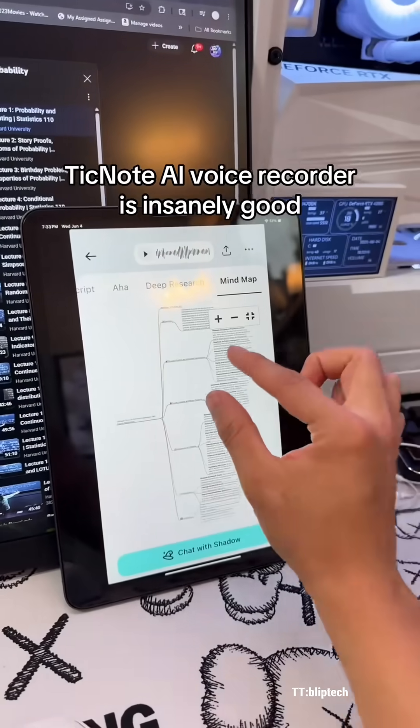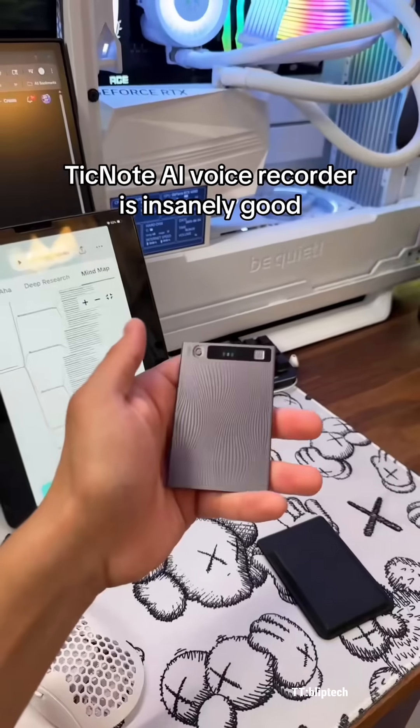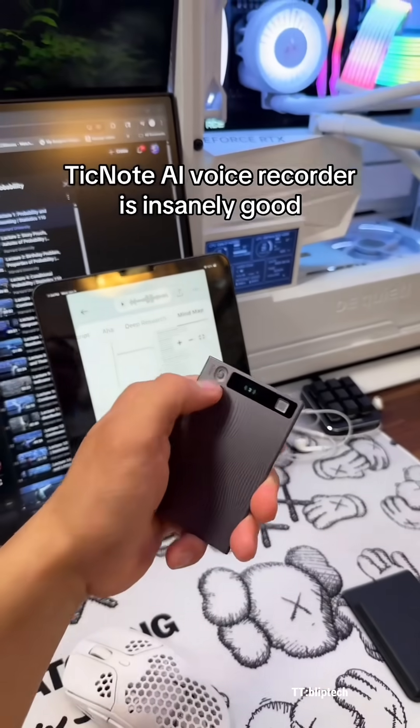And I think this is one of the coolest features — MindMap. Check this out, look how detailed this is. It gives you all the info in a map.